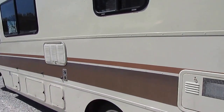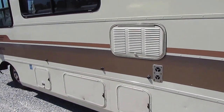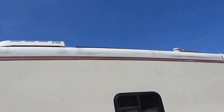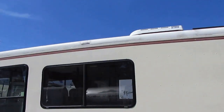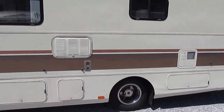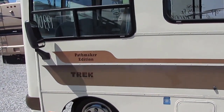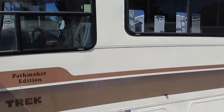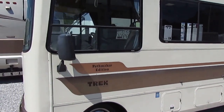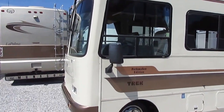A DSI water heater. 3.6 Onan generator with 175 hours — it runs perfectly. Fiberglass roof. This is a neat ride, folks. I promise you, this is something you're not going to find at your neighborhood RV dealer. This is something somebody's going to travel cross-country to buy — they're just that rare. It's got the three-jack system, the HWH hydraulic jacks. We'll make sure that works. It's got the awning — we'll make sure that works.